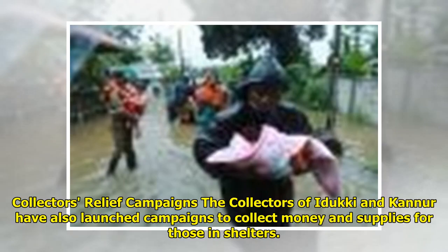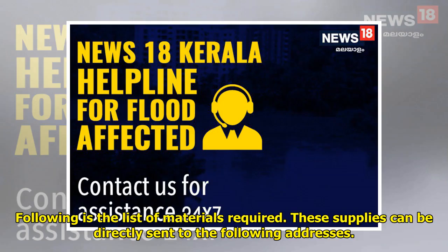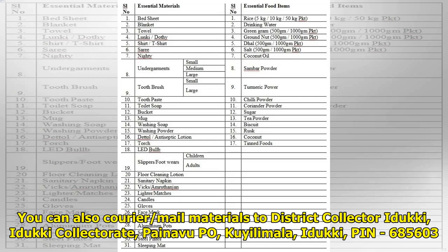Collector's Relief Campaigns: The Collectors of Idukki and Kannur have also launched campaigns to collect money and supplies for those in shelters. Anyone wishing to donate supplies can send them to the Collectorate or Taluk control rooms. Materials can also be couriered to: District Collector, Idukki, Idukki Collectorate, Painavu PO, Kuyilimala, Idukki - Pin 685603.